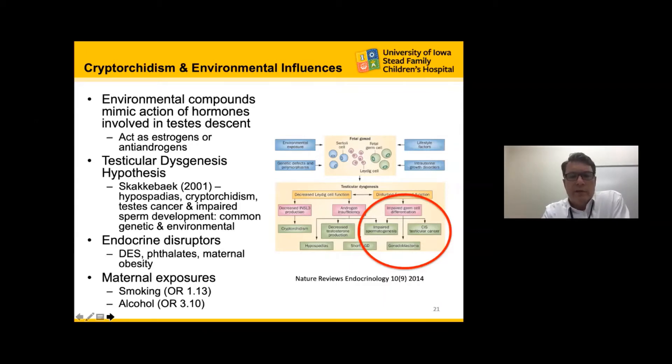Other potential endocrine disruptors include diethylstilbestrol and maternal obesity. Interestingly, smokers have a higher likelihood of developing an undescended testicle, and mothers who consume alcohol during pregnancy also increase the risk for their son having an undescended testicle.